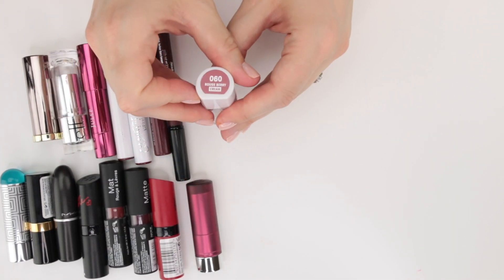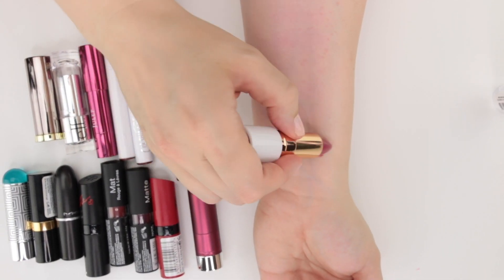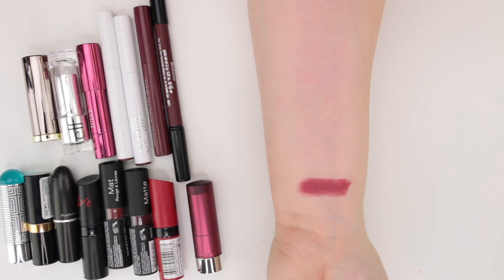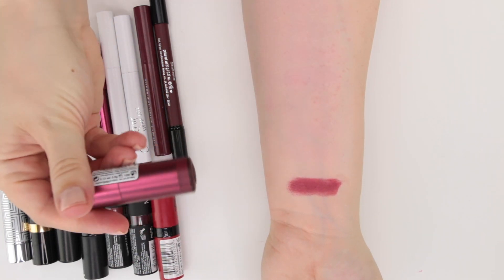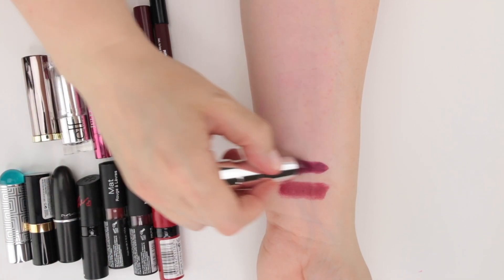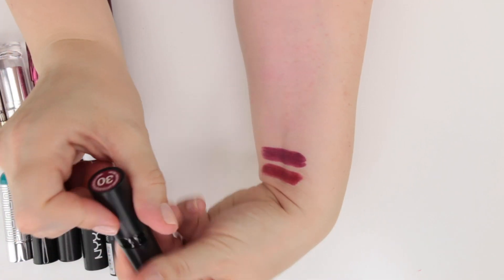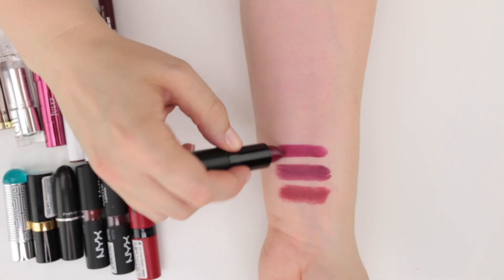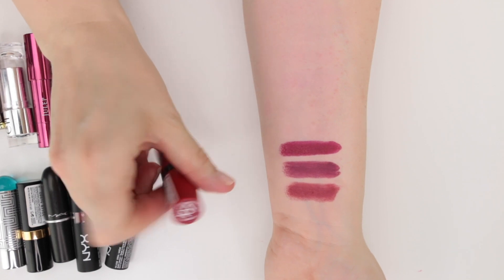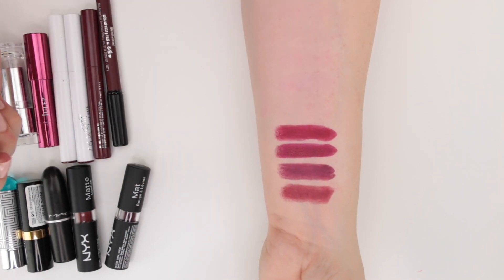This is from Flower Beauty, a cream formula in the shade Rouge Berry — it's more of a satin texture. I do really like their creamy lip formula; it's a really comfortable cream formula. This is from Essence, one of their Matte Matte Matte shades in Purple Power 07. These used to be available at Ulta but I think they've discontinued them — it's a very dark vampy purpley color. The next two are from Rimmel London, part of their Kate collection. This is number 30, a little bit brighter purpley plum. This is 107, which is almost like a deep red wine color.